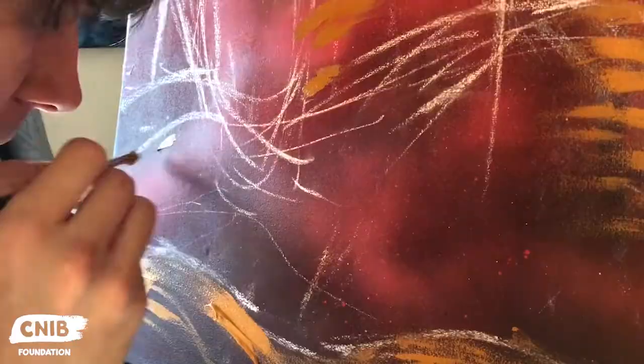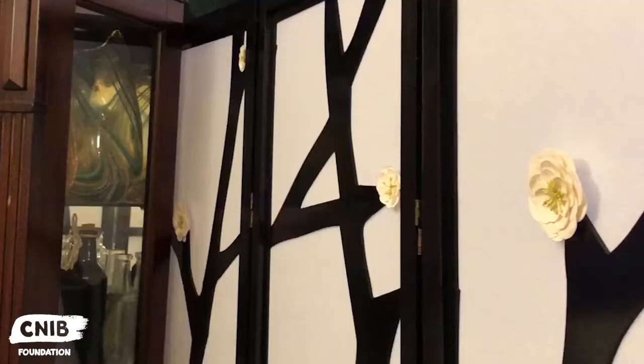To be able to paint and do photography and do these other things, I have to have the image really close or blown up for me to be able to see it.